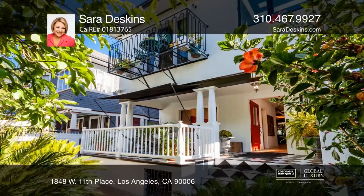Feel like you're on an island in your own tropical oasis. Features include high ceilings, large doorways, wood beams, and amazing outdoor space.